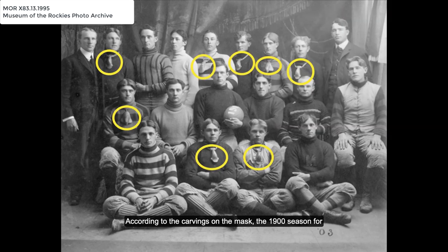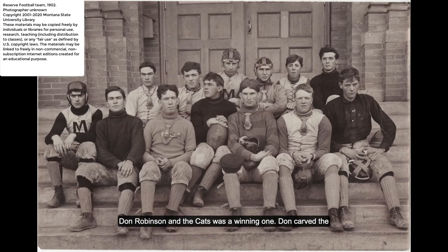According to the carvings on the mask, the 1900 season for Don Robinson and the Cats was a winning one. Don carved the scores for four games into his mask, with Bozeman winning three of those games. Although, if we're being honest, at the time the college often had to play high school teams who were in the immediate area, so the Cats may have had a bit of a size advantage.